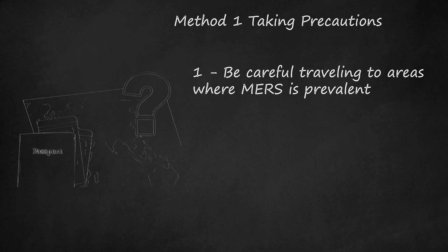France, Germany, Greece, Turkey, Hong Kong, Italy, Malaysia, the Netherlands, the Philippines, Tunisia, the United Kingdom, and the United States. If you are in a high-risk area in the Middle East, avoid contact with camels as they may also transmit the disease — transmission from camels to humans is possible.